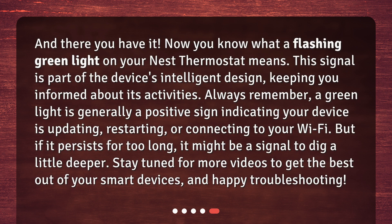And there you have it. Now you know what a flashing green light on your Nest Thermostat means. This signal is part of the device's intelligent design, keeping you informed about its activities. Always remember, a green light is generally a positive sign indicating your device is updating, restarting, or connecting to your Wi-Fi. But if it persists for too long, it might be a signal to dig a little deeper. Stay tuned for more videos to get the best out of your smart devices, and happy troubleshooting.